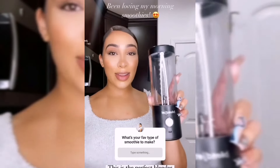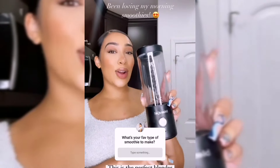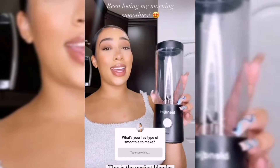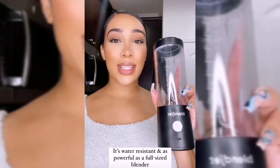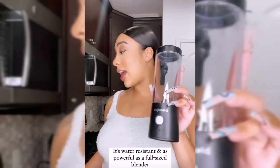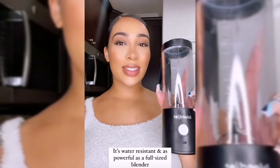What's up guys! I have been loving my smoothies in the morning and I've been using my BlendJet 2. This thing is so amazing — it is cordless and also portable, but it's just as powerful as a normal blender except you can take it on the go. One charge can last up to 15 blends. It also comes with a really nice recipe book, a tote, and a sleeve. I'm going to show you guys my recipe for my morning smoothie.